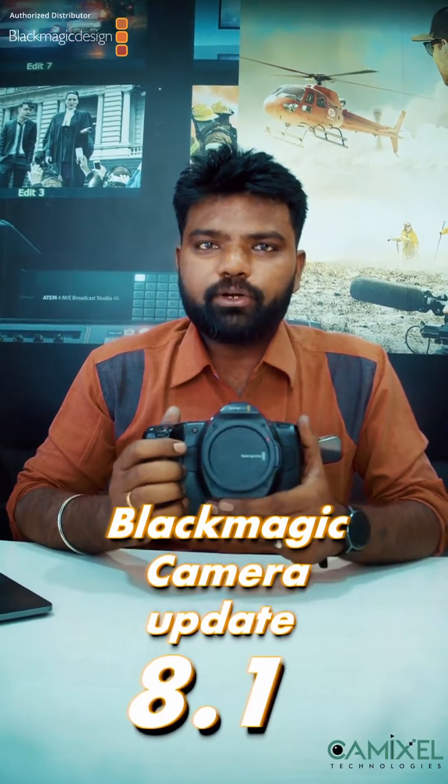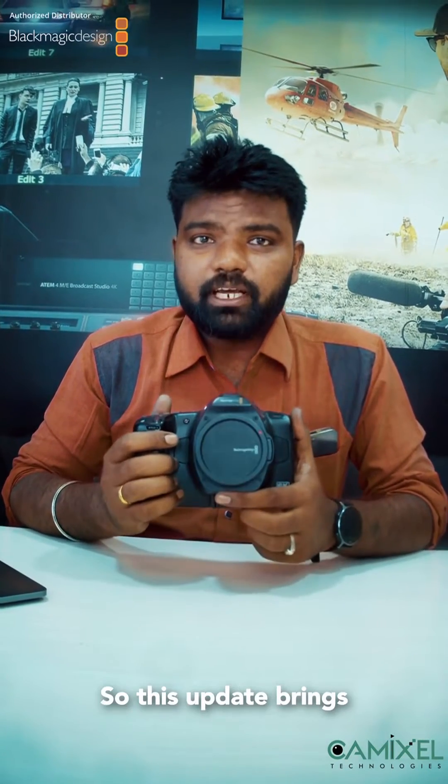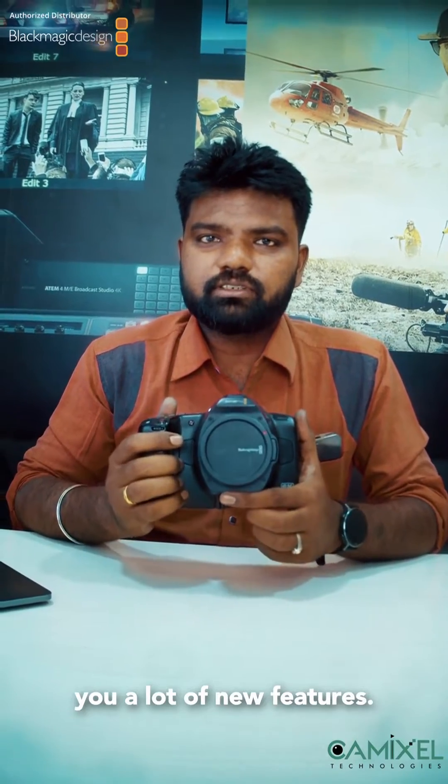Blackmagic Camera Update 8.1. As you know, the Blackmagic Pocket Cinema Camera series is well known for stunning image and cinematic quality and better images in thick screens. This update brings a lot of new features.